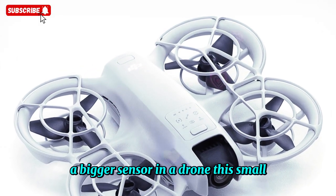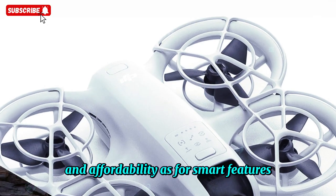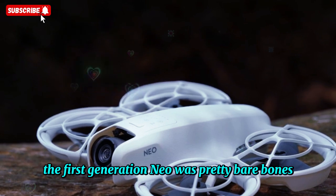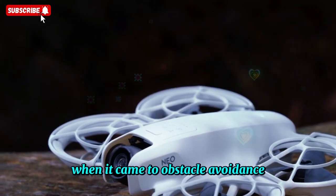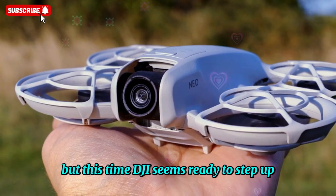A bigger sensor in a drone this small really changes the game in terms of accessibility and affordability. As for smart features, the NEO 2 might be getting a major boost here as well — the first-generation NEO was pretty bare-bones when it came to obstacle avoidance, but this time DJI seems ready to step up.